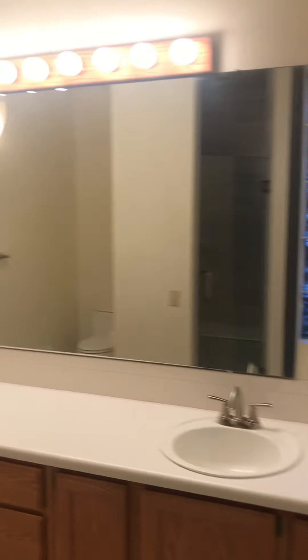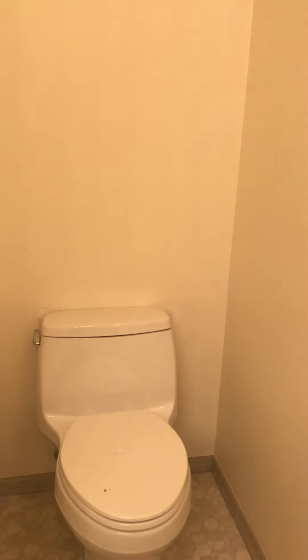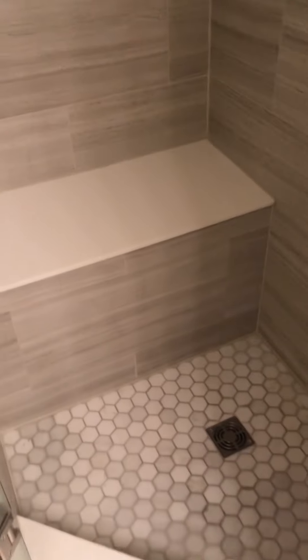Kind of coved ceilings. Pretty spacious master. This is the bathroom closet — if you go left there's a walk-in closet, if you go right there's a double sink. Cute marble-y finish. Toilet. Updated master shower tile.